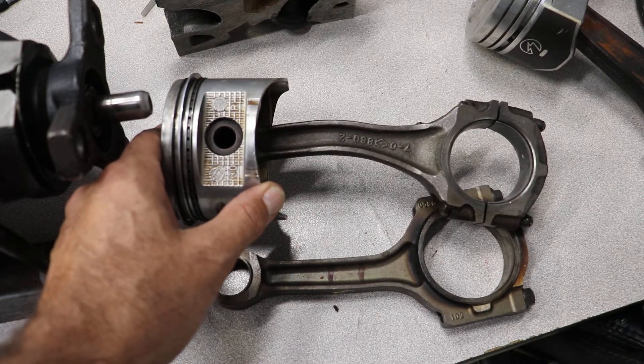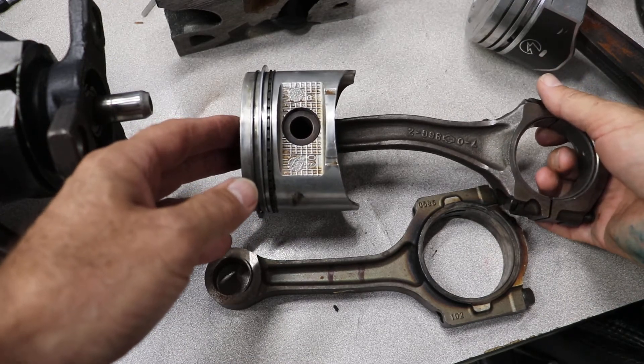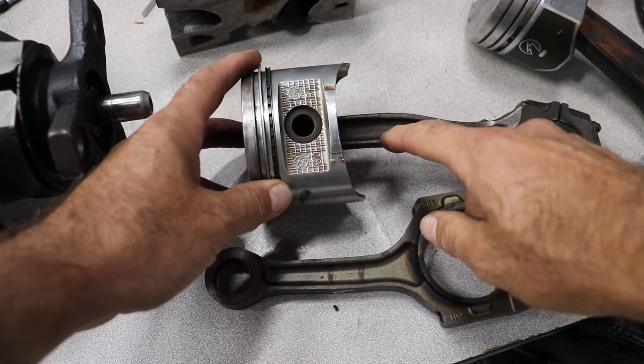How does the rod get bent? When fluid gets inside the cylinder, fluid does not compress, so something bad has to happen. If you're lucky, it'll just bend the rod a little bit.